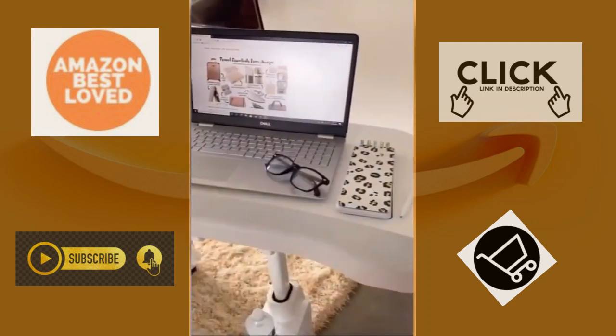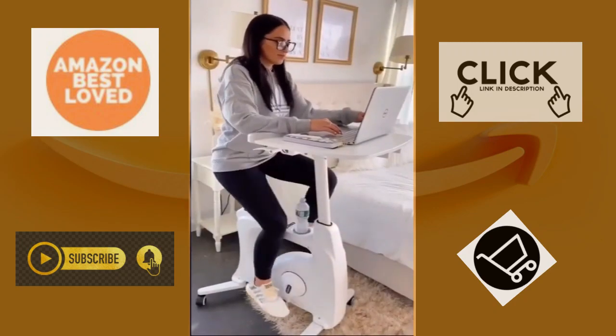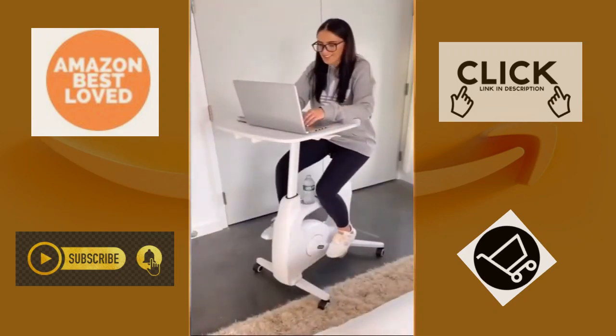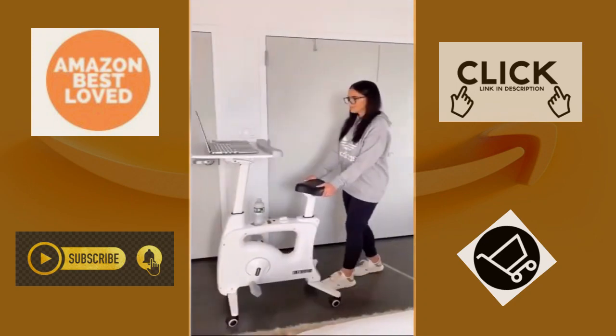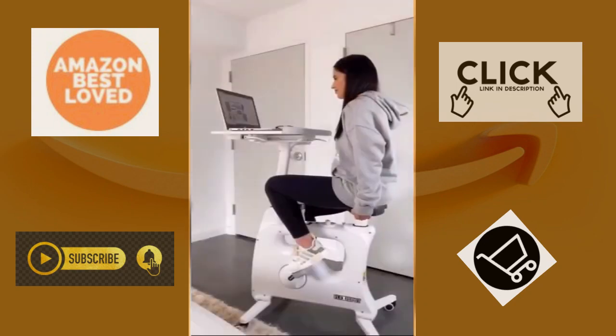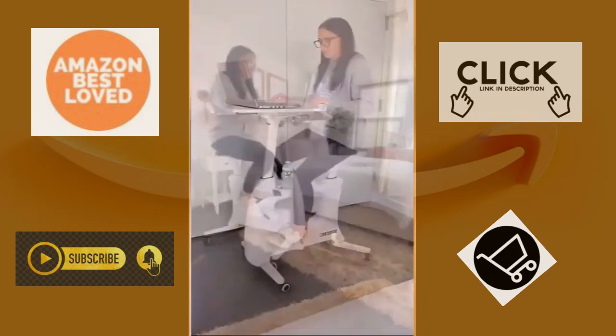Gadgets you didn't know you needed. If you're working or going to school from home, this is for you. This desk bike is a helpful tool for mindlessly staying active — perfect while watching TV, studying, doing work, or just scrolling through social media. It is lightweight and totally movable with wheels, height adjustable, the desk slides, and has eight different resistance levels. This is the ultimate multi-tasker gadget.